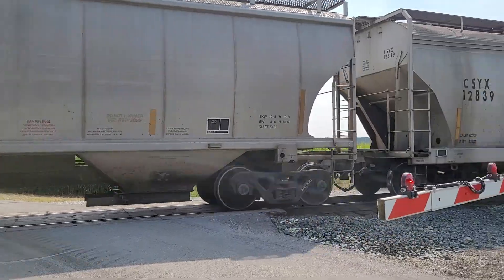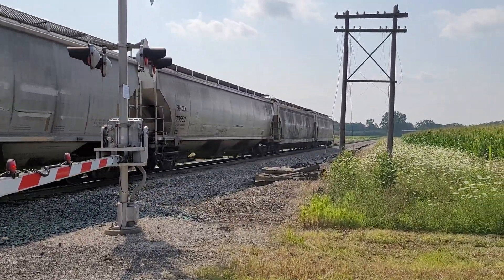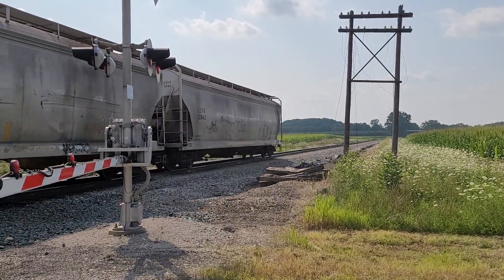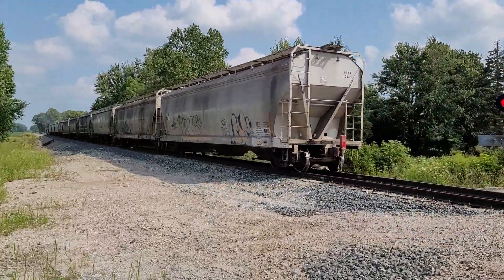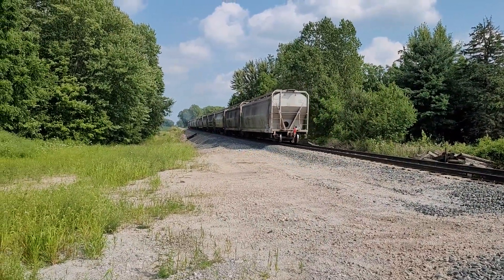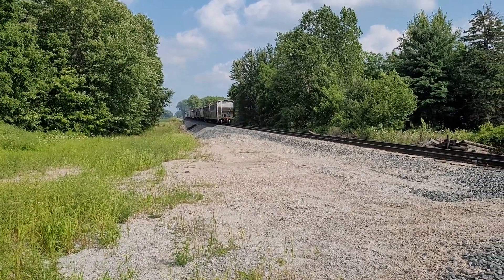6996 — looks like Dolly Green. Okay, there she goes, short and sweet.